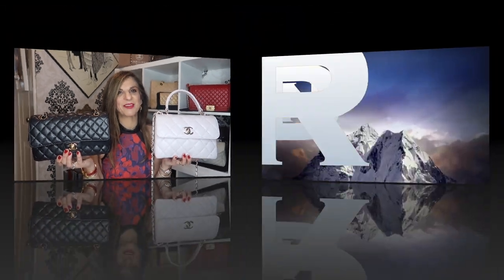Are you trying to decide between these two beauties? The trendy CC in the size small, or the classic flap in the size medium? Well, this is the video for you. Let me help you.